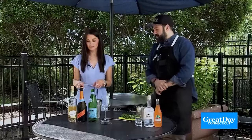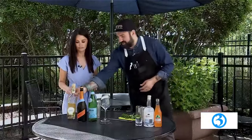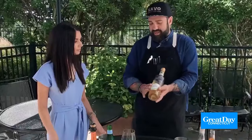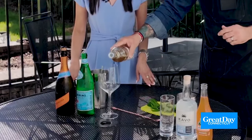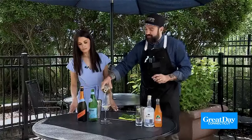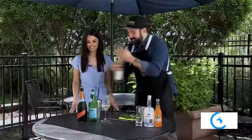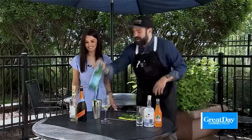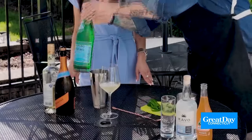This is the mocktail version. Usually we use St. Germain, but St. Germain is alcoholic, so we're going to use Giffard — a French product and a non-alcoholic elderflower liqueur. We'll pour about two ounces of that. Then we're going to add some sparkling water; I'm using Pellegrino, a couple ounces of that.